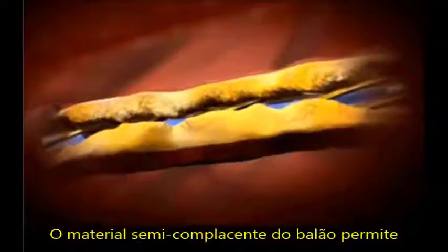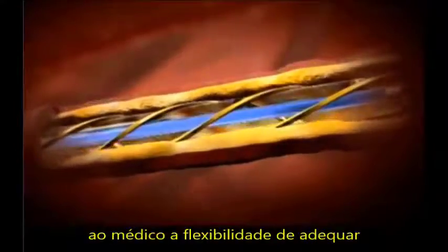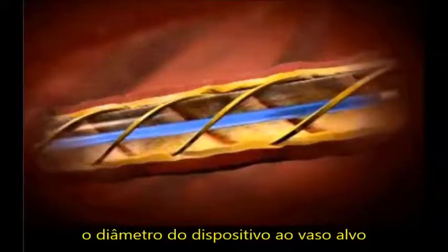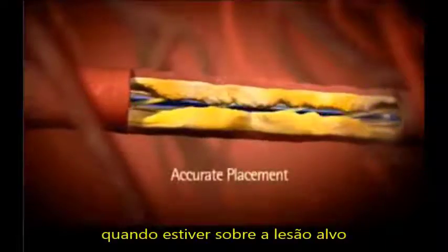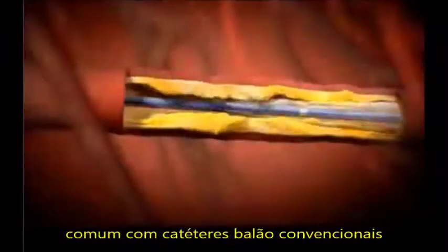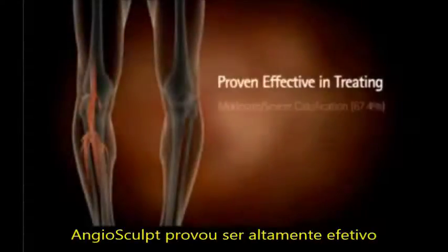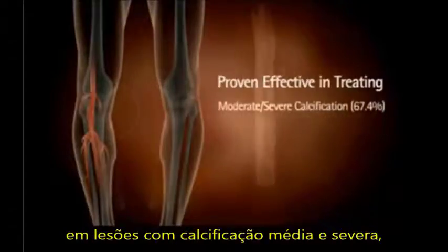Its semi-compliant balloon material allows the physician the flexibility to tailor the device diameter to the target vessel. Angiosculpt's unique non-slip design means accurate placement, with no device slippage or geographic miss, common with traditional balloon catheters. Angiosculpt was proven highly effective in lesions with moderate to severe calcification.